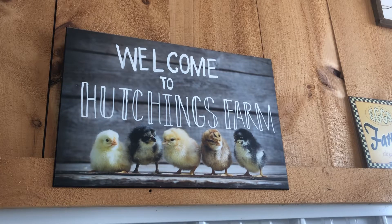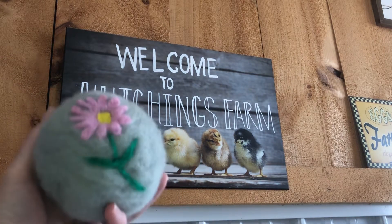Hi everyone, I am Sandra from Hutchings Farm and I'm in the store today. I'm making dryer balls and just giving you some cool design ideas for your dryer balls.